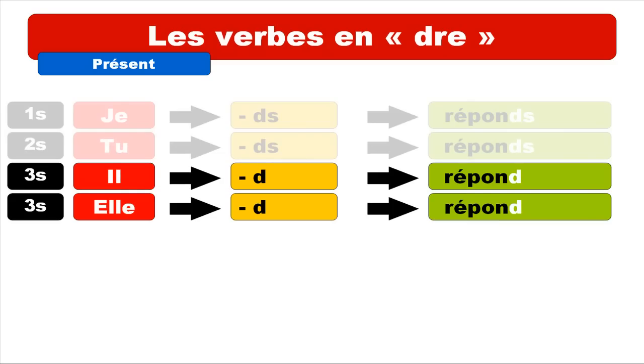IL and ELLE — the masculine form and feminine form — IL takes the ending D, and you get the form il répond. It's actually the same pronounced form as JE and TU. For ELLE it's the same thing: elle répond. So JE, TU, IL, and ELLE are phonetically the same — they all sound like répond.